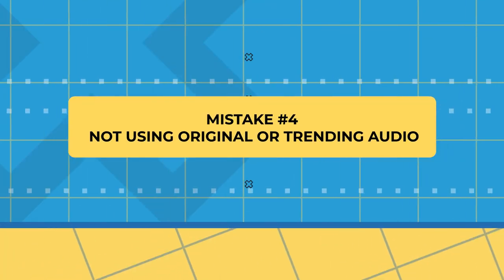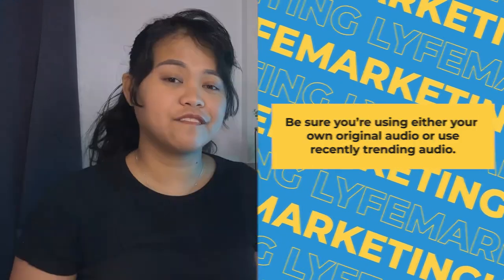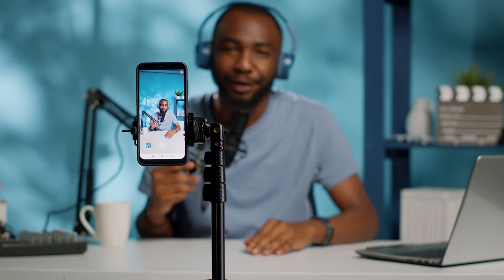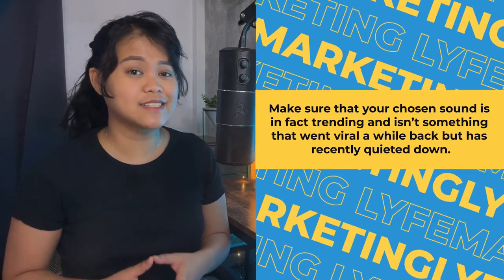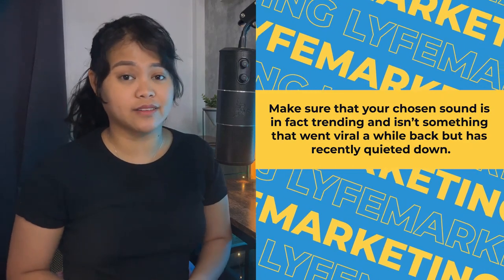Number four: you're not using original or trending audio. Forget about boring old stock music. Be sure you're using either your own original audio or recently trending audio. Facebook rewards reels that have original audio with more organic reach. This doesn't mean you need audio mixing expertise — your audio could simply be your voice, a voiceover, or the original sound of the main video in your reel. You could also go for trending audio; just make sure that your chosen sound is in fact trending and isn't something that went viral a while back but has recently quieted down.